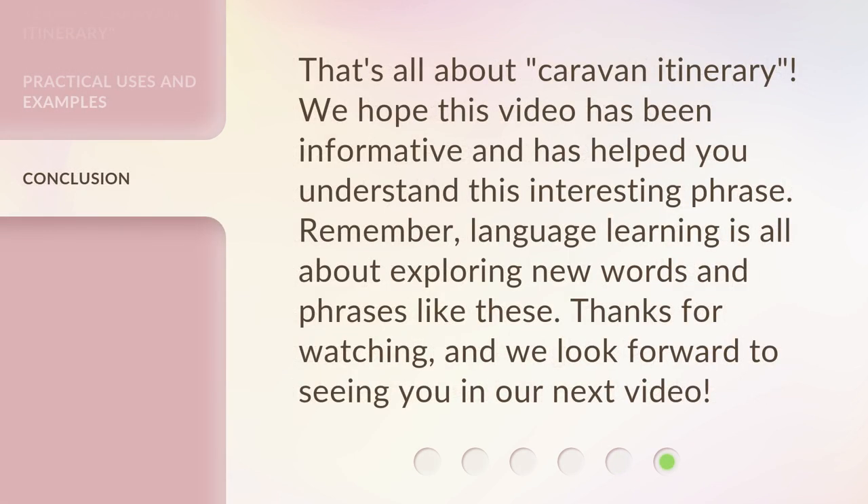That's all about 'caravan itinerary.' We hope this video has been informative and has helped you understand this interesting phrase. Remember, language learning is all about exploring new words and phrases like these. Thanks for watching, and we look forward to seeing you in our next video.